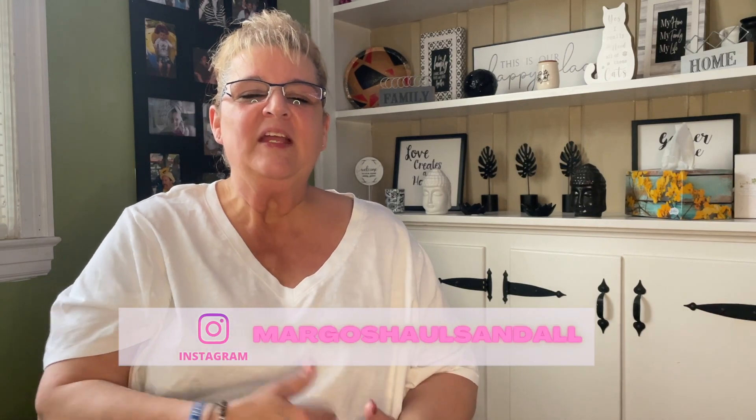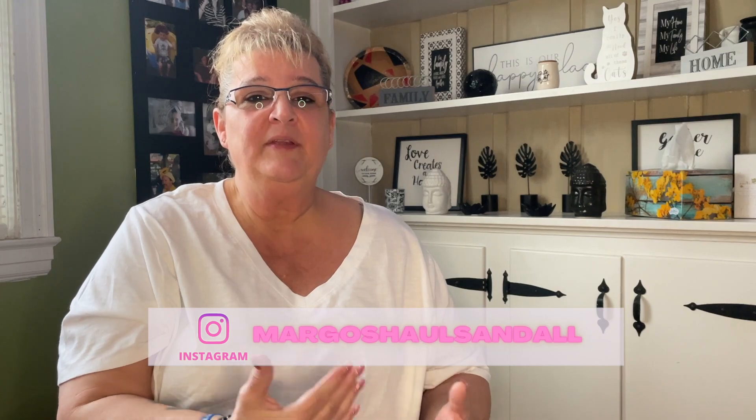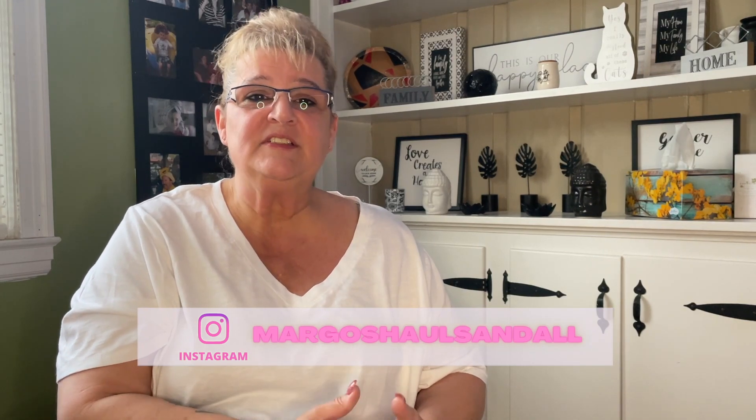Hello everybody and welcome back to another Dollar Tree haul with me Margot. I did pre-record this because I'm going to Florida to see my mom, but by the time you see this I'll be there. I do have a nice Dollar Tree haul — it's a small one but it's a good one, so let's get started.